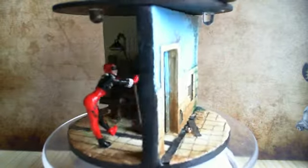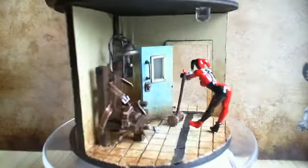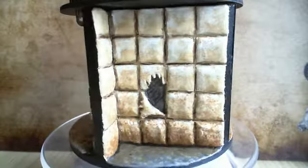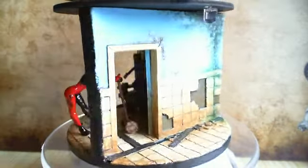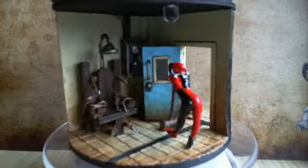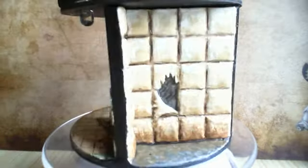Hi guys, this is the Harley Quinn diorama that I've been working on recently. As you can see it's got three sides. There's the padded room side, which I didn't really pay all that much attention to. Then there's the corridor, and the execution room itself with the electric chair. It's themed on Arkham Asylum.